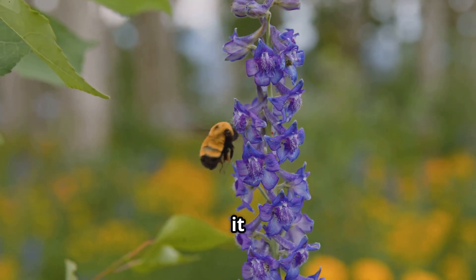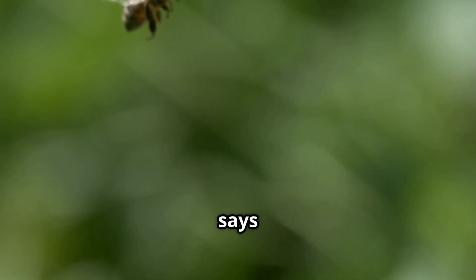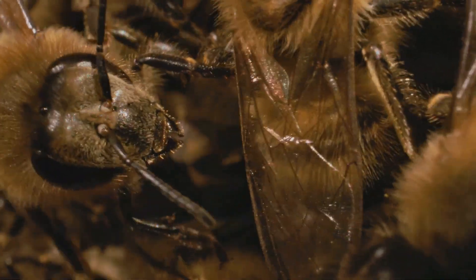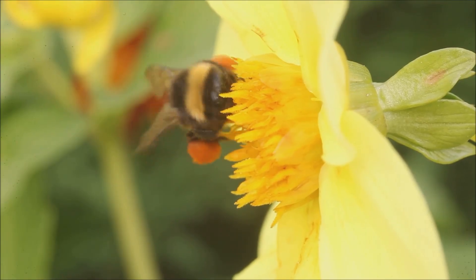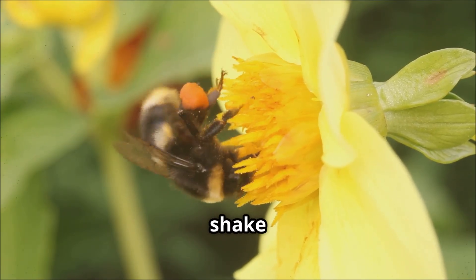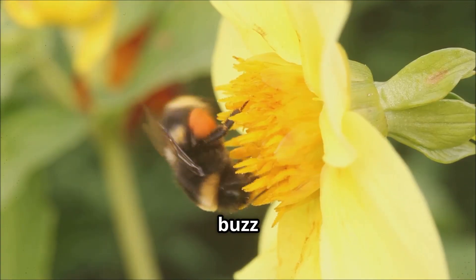But guess what? They do it anyway. Science says it works because their wings move really fast and at special angles, like helicopter blades. And get this — bumblebees can vibrate their bodies to shake pollen out of flowers. That's called buzz pollination.